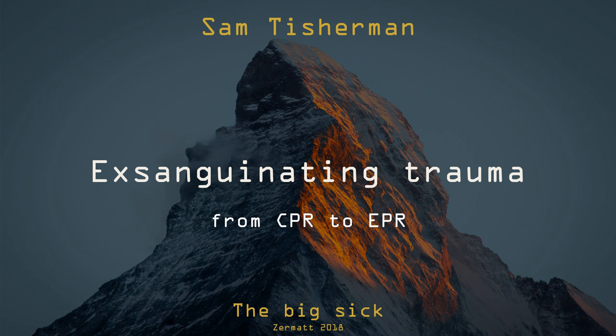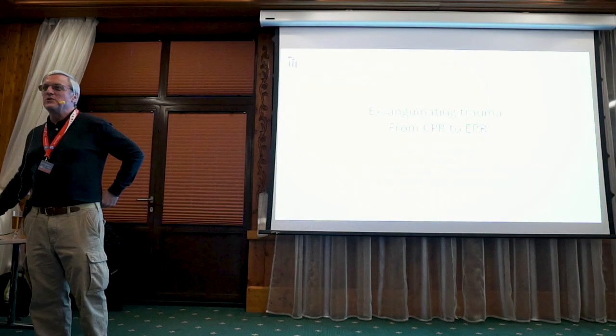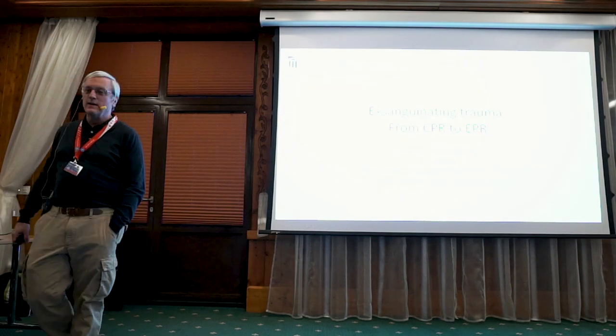Good afternoon. It's a great pleasure to be here. Thank you very much for inviting me.